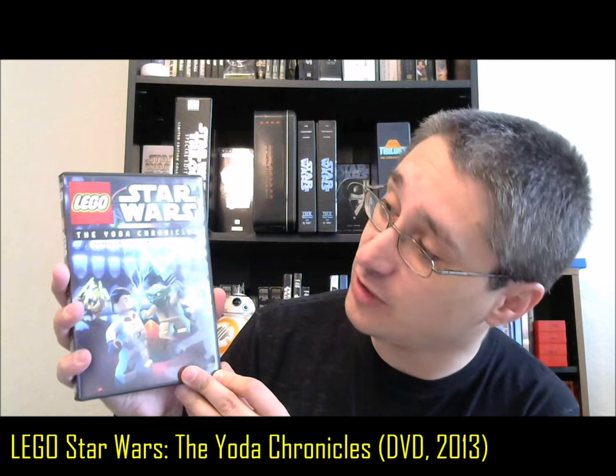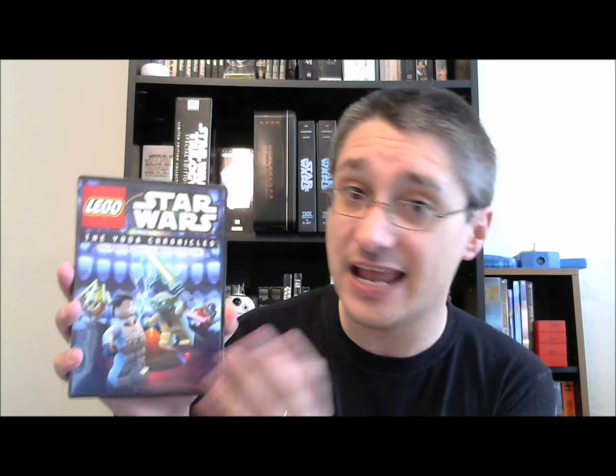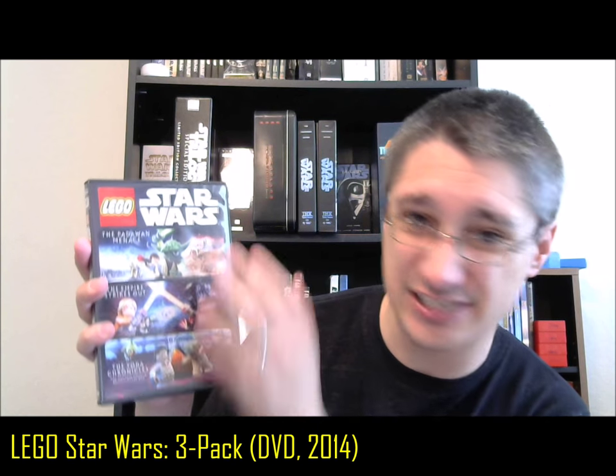Then they moved to the Yoda Chronicles, and we have another step backwards. We have this release for the LEGO Star Wars The Yoda Chronicles — The Phantom Clone and Menace of the Sith. This is a DVD-only release. It has no minifigure, and it's only two of the three episodes released under that title. We then saw all those previous releases put into a compilation, which is just the exact same disc again with no minifigures and no Blu-ray.